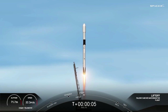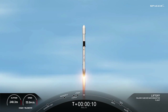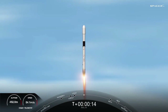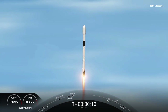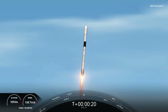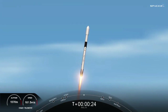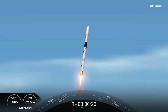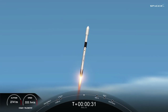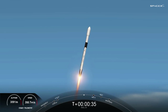Go Falcon, go, go. Vehicle pitching downrange. Falcon 9 is throttling down in preparation for Max Q — the moment in which the vehicle experiences the highest amount of aerodynamic pressure.